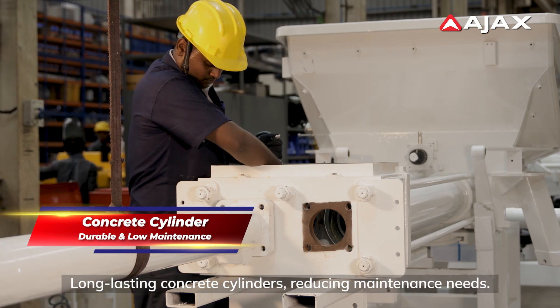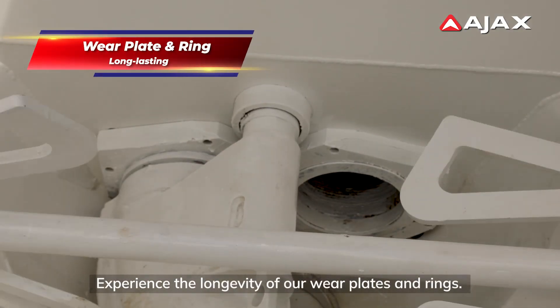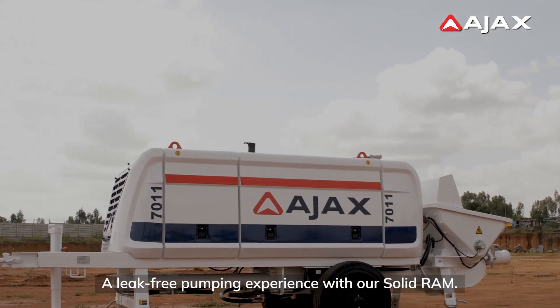Long-lasting concrete cylinders reducing maintenance needs. Experience the longevity of our wear plates and rings. A leak-free pumping experience with our solid ram.